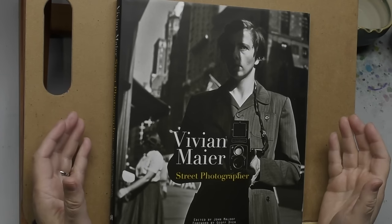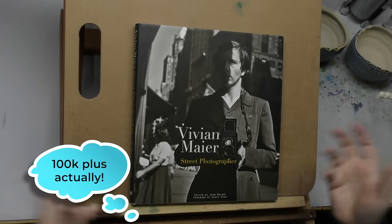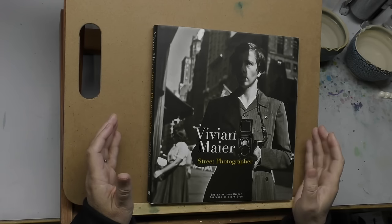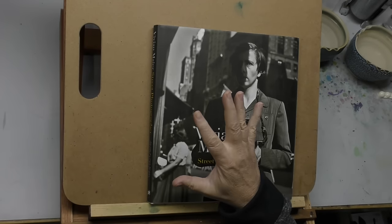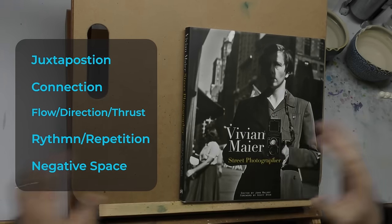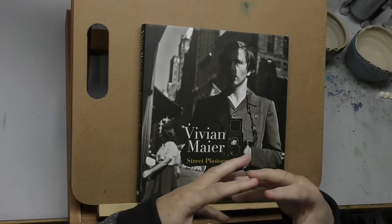She had hundreds of rolls of undeveloped film and I think even thousands of slides or negatives that had never been printed or shown to anybody — basically her entire private collection. Some of her work is just amazing. We're going to use her book today to study composition, and I'm going to give you five new ways to study it that you may not have thought of. These five are design principles. Design is composition on steroids — I was a graphic designer for 35 years.